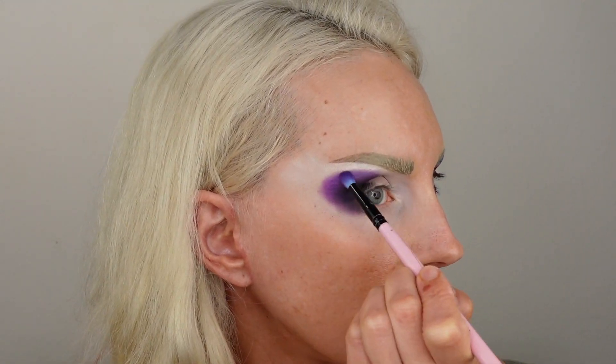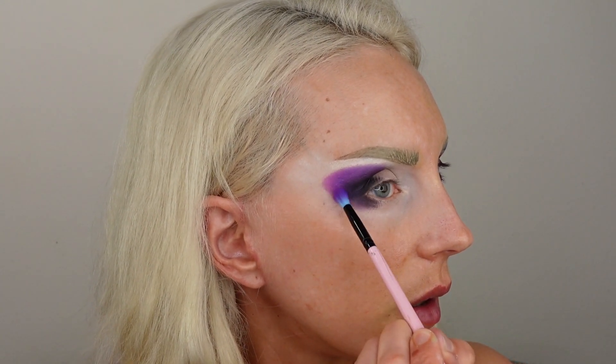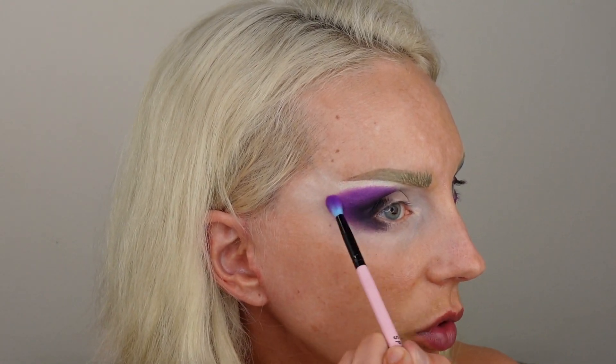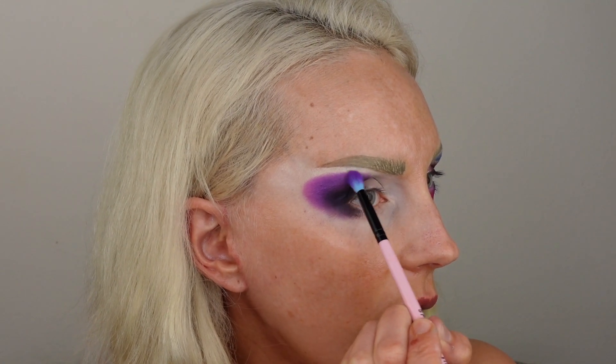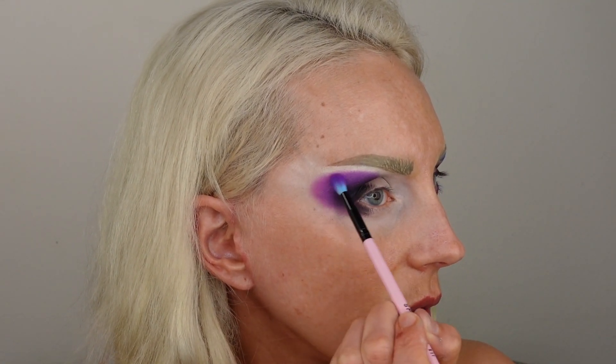Next we're going into the lighter purple — Hot Buddy. It's more like a pinkish purple. I'm using a Spectrum B11 brush. Now everything blends easier — well, that's because I figured out what not to use. That beautiful blue was not good. No bueno. And now we're going into the actual brush that came with the set.